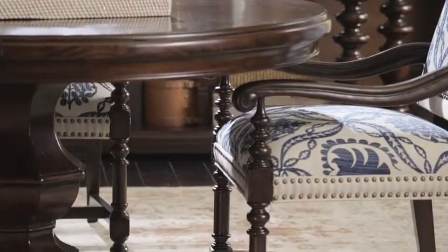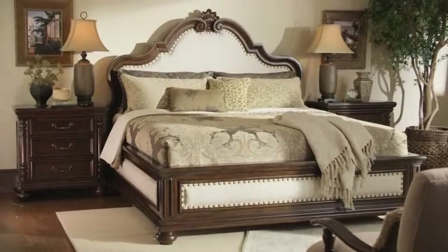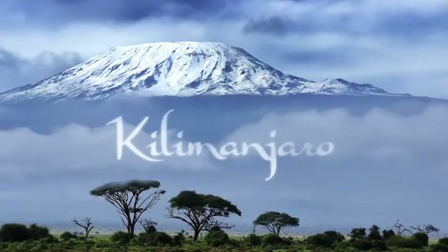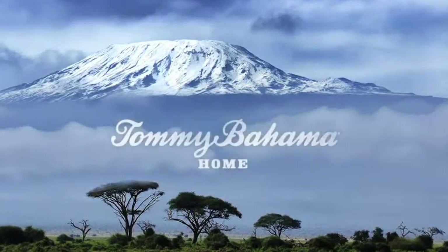Discover the point where traditional meets casual — where the beauty of mahogany meets the touch of an artisan's hand, where a collector finds the rewards of a well-traveled life. Kilimanjaro, the Summit of Style. From Tommy Bahama Home.